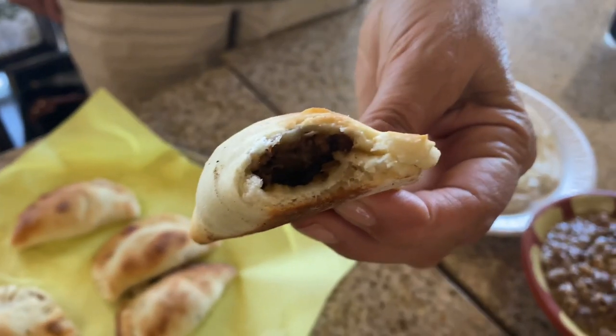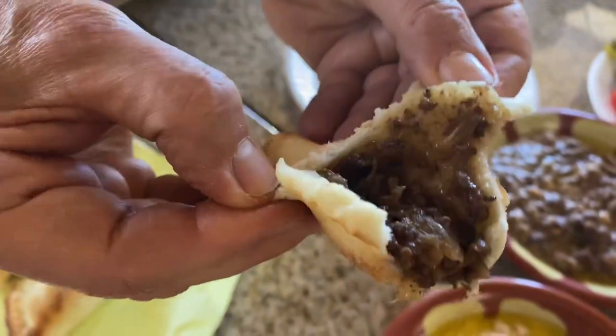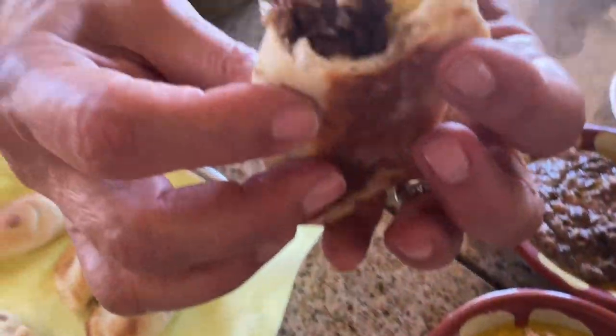My mom took the first bite of sambusek. What's inside, mom? It's meat, and looks like onions and pine nuts. Oh wow, look at that. Yeah, that looks very tender — onions and meat right there. Delicious. The meat is really very tasty.